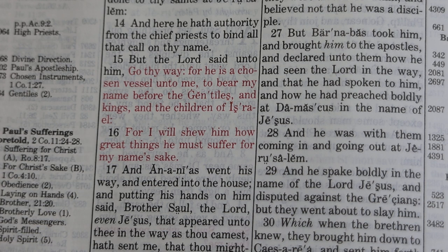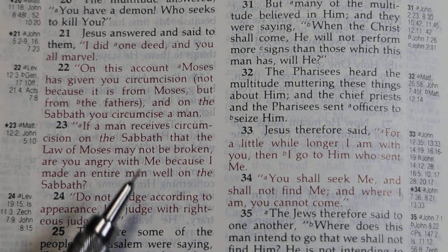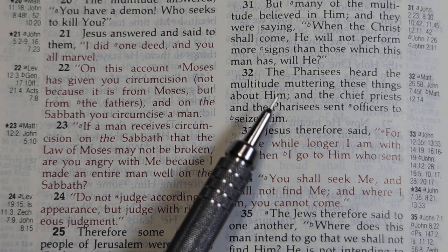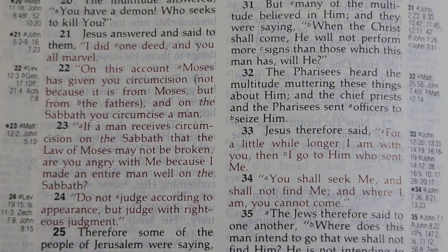Here is a faint section of red amongst some nicely printed black in the Book of Acts. Elsewhere in this Bible, the red is somewhat darker than that. Here's some faint red text in our Ryrie Study Bible. This black, even though it's not particularly dark or bold, is much easier to read than the faint red surrounding it.